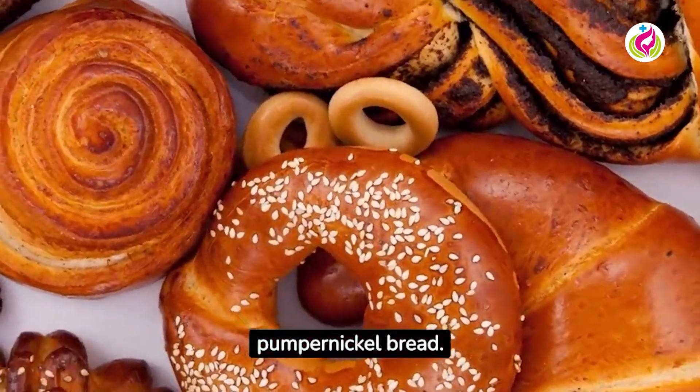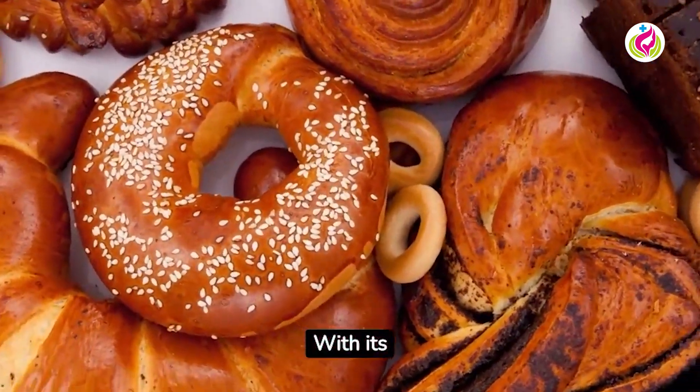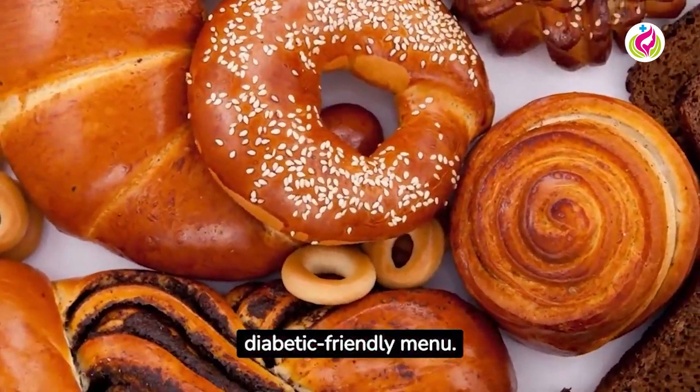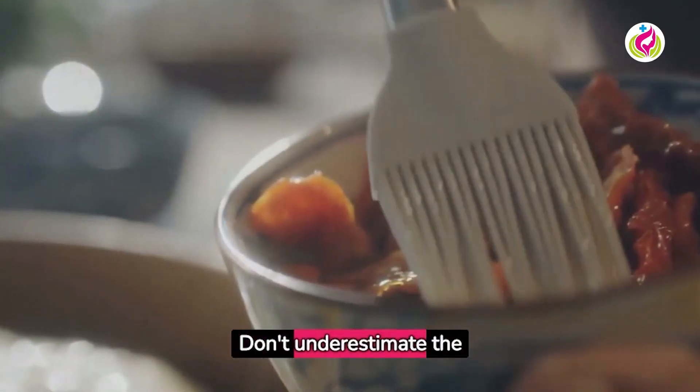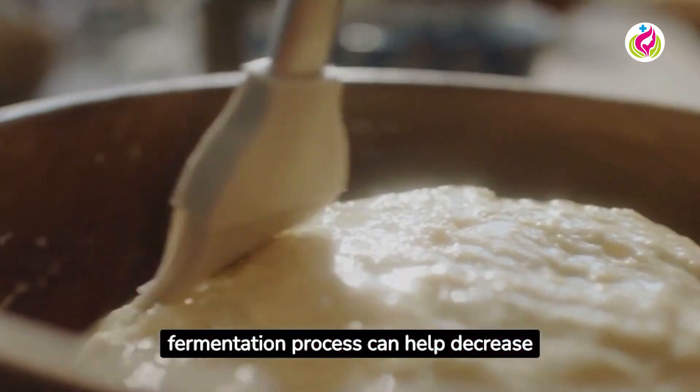Next up is pumpernickel bread, made from whole grain rye. It has a low glycemic index, and with its distinctive flavor, it's a delicious addition to your diabetic-friendly menu. Don't underestimate the power of sourdough — this bread's fermentation process can help decrease its glycemic index.